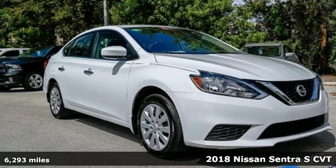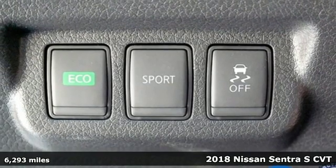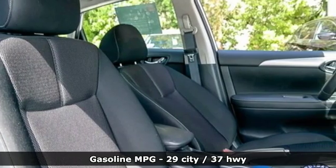It's a 2018 Nissan Sentra. Who says your commuter car has to be a commuter car? Upgrade your drive with this Sentra. And with features like these, every drive's a pleasure.